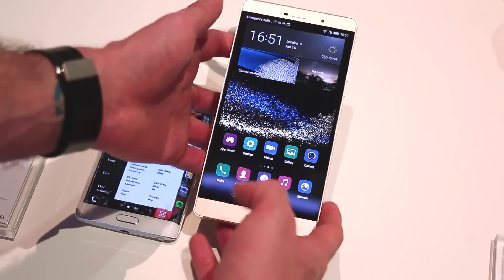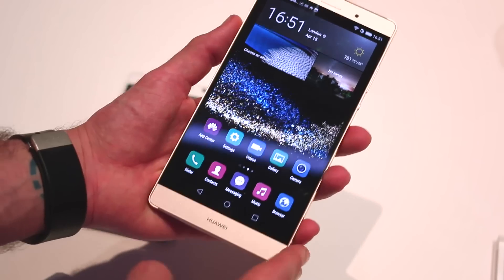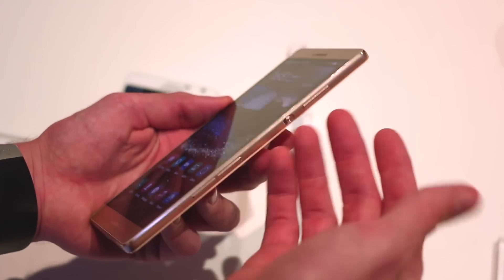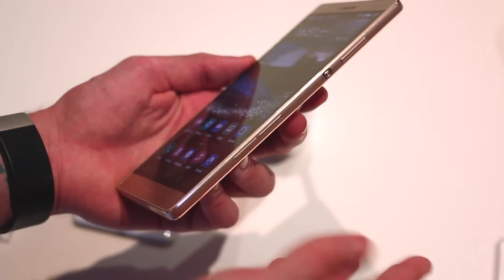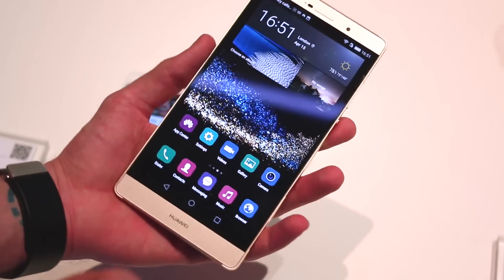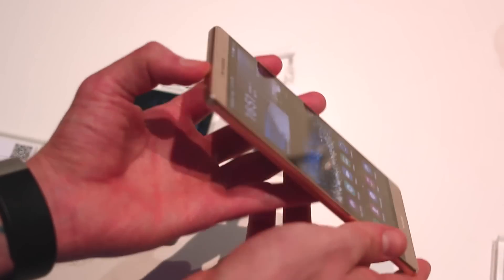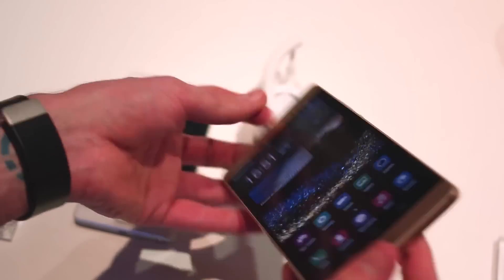Moving over to the P8 Max: 6.8 inches, it's a beast, but with very little bezeling — over 80% screen-to-body ratio. On the right-hand side, you've got a volume rocker and an indented camera power button. There are two SIM card slots, and down at the base is a speaker — Huawei claims the speaker on this thing is awesome. Left-hand side has no buttons at all. Up at the top, a micro USB connector and a 3.5mm jack.